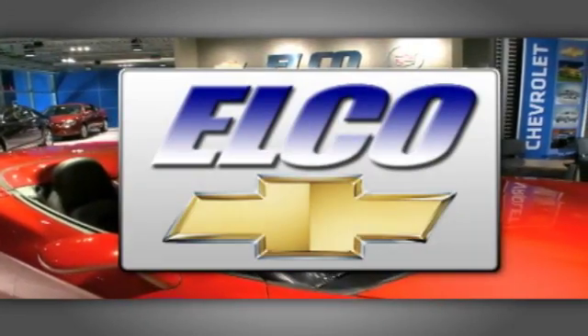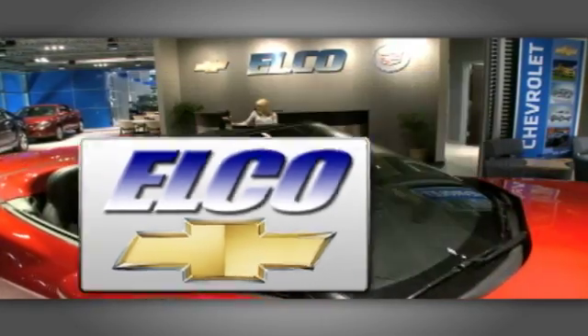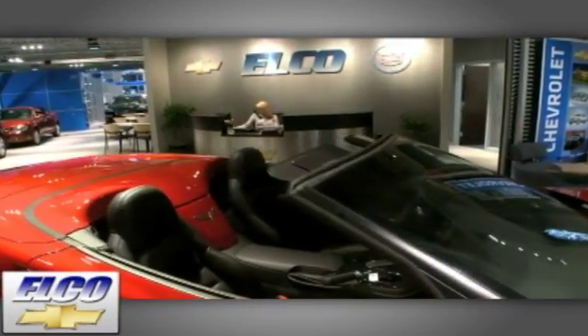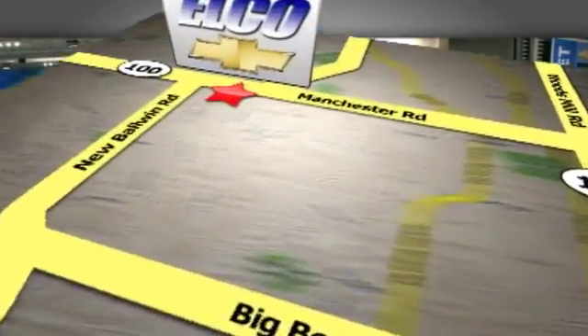You'll find the largest selection at Elko Chevrolet Cadillac. And we'll beat any price, guaranteed. Call or stop in today. We're conveniently located just 5.5 miles west of 270.